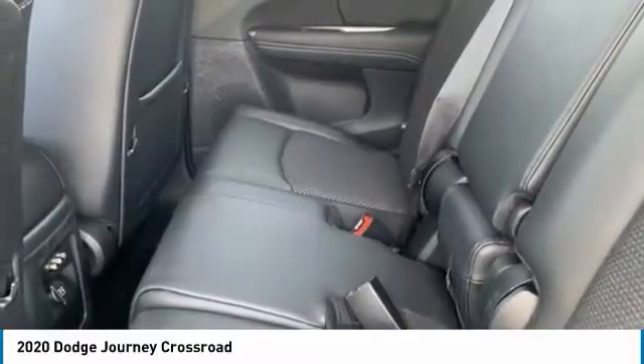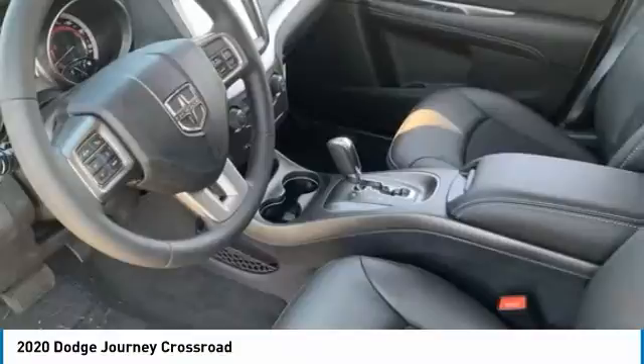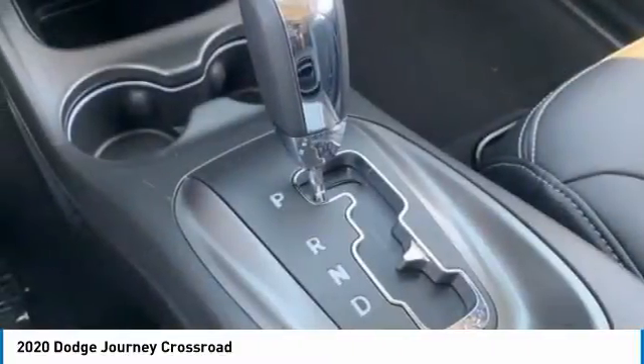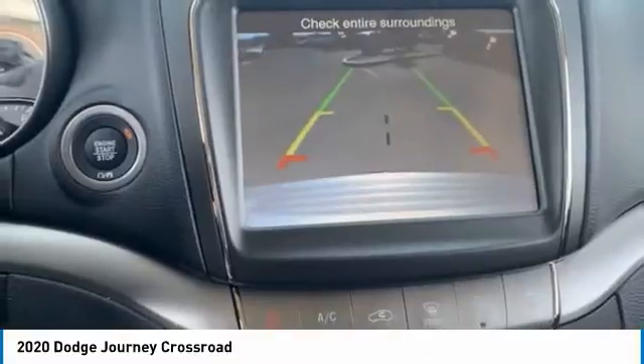Tire pressure monitor, heated mirrors, aluminum wheels, brake assist, traction control, stability control, daytime running lights, engine immobilizer, rear parking aid, four-wheel disc brakes.